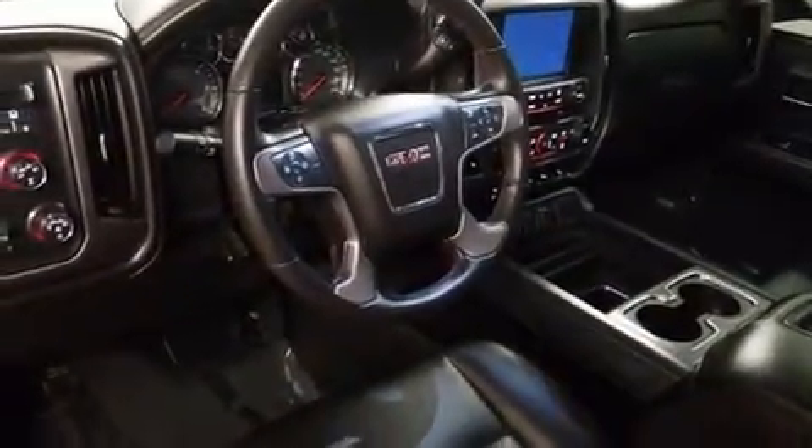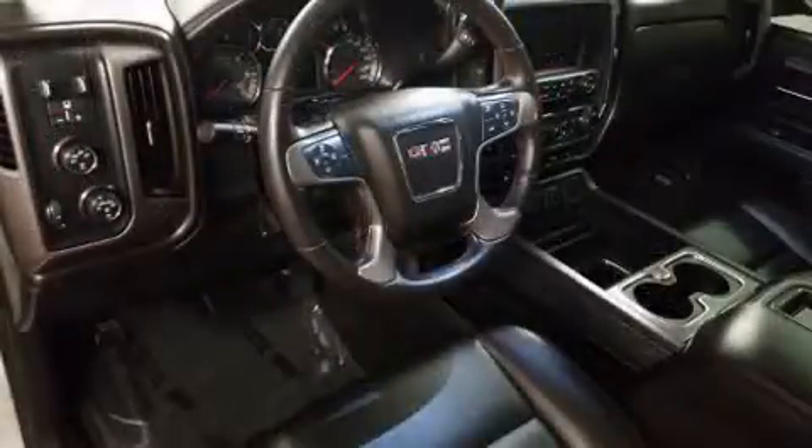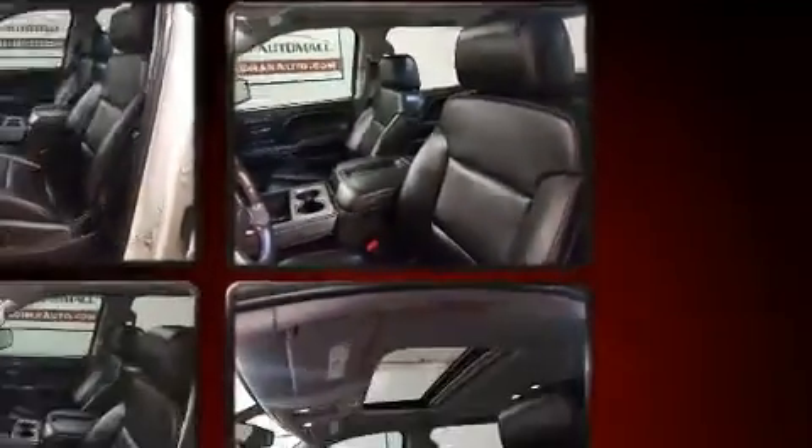Remote keyless entry and power adjustable pedals allow the driver to optimize his or her driving position, enhancing visibility, comfort, and safety. Passenger security is always assured thanks to various safety features such as dual front impact airbags and front side impact airbags.